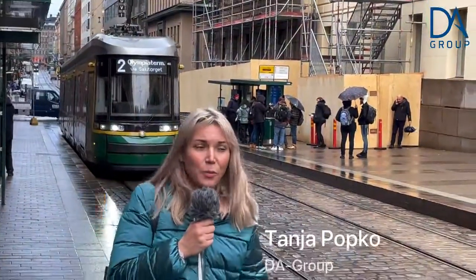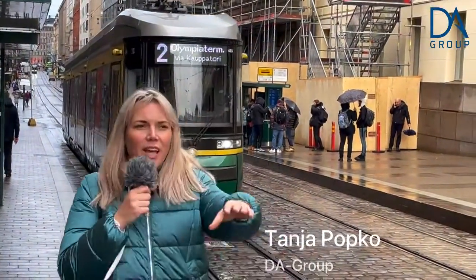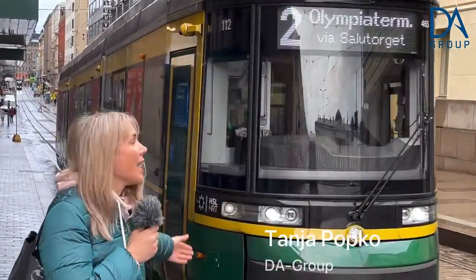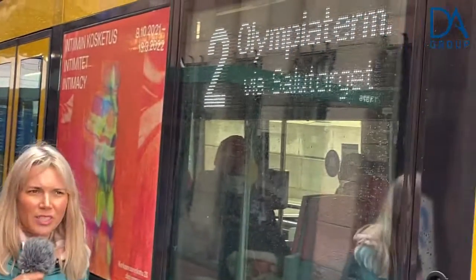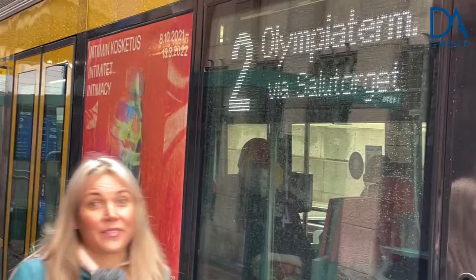Hi, it's Tanya from DA Group and we are in central Nao Street of Helsinki. We are waiting for the tram — it's coming — and I want to show you our passenger information system, how modern it is. Let's go!